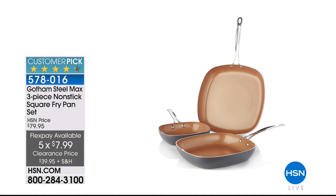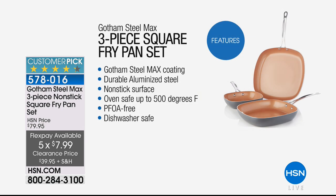You get an 8-inch pan, a 10-inch pan, and a 12-inch. They're the square shape, which means you can fit a lot more food. Super non-stick surface — just wipe it clean, you can pop it in the oven, free of nasty chemicals, dishwasher safe. You're getting all three on our clearance price for under $40, still on Five Flex Pay — less than $8 for a set of three beautiful high-quality Gotham Steel Max fry pans. That's coming up a little bit later in the hour.